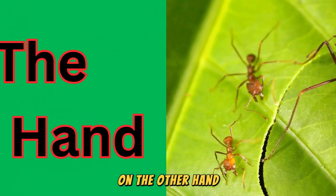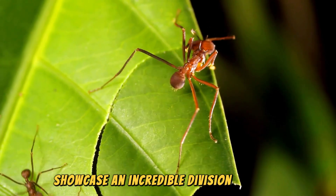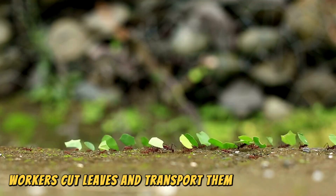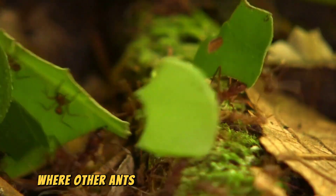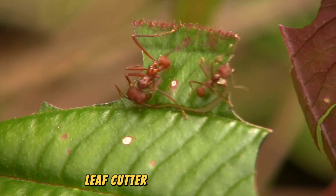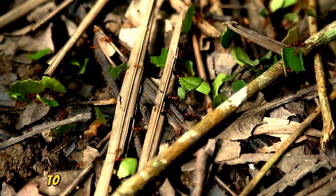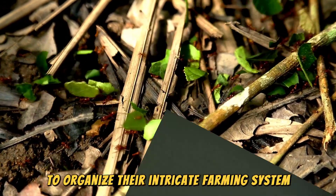On the other hand, the leafcutter ants of Central and South America showcase an incredible division of labor. Workers cut leaves and transport them back to the nest, where other ants use them to cultivate fungus, their primary food source. Leafcutter ants communicate through a combination of pheromones and stridulation to organize their intricate farming system.